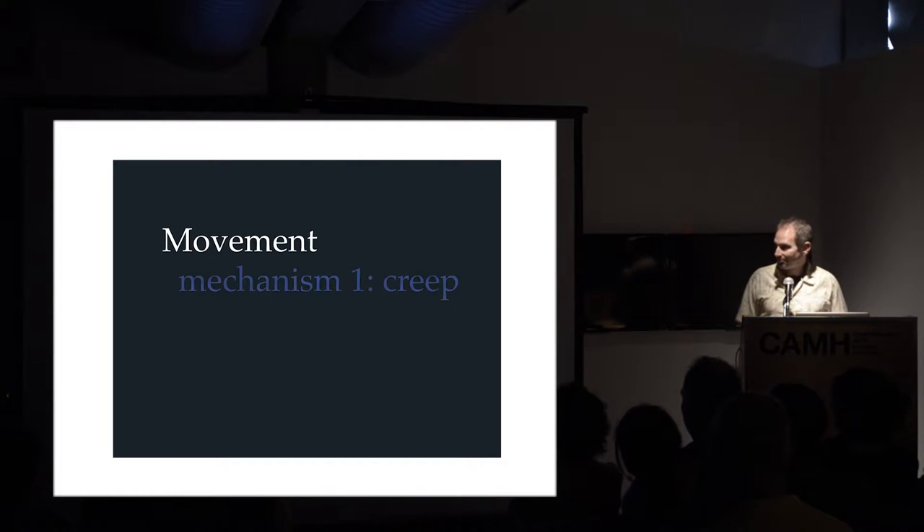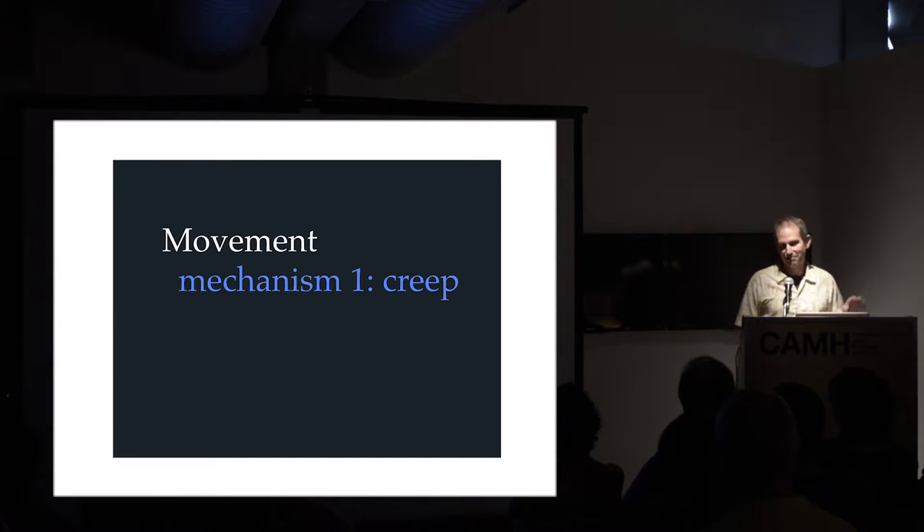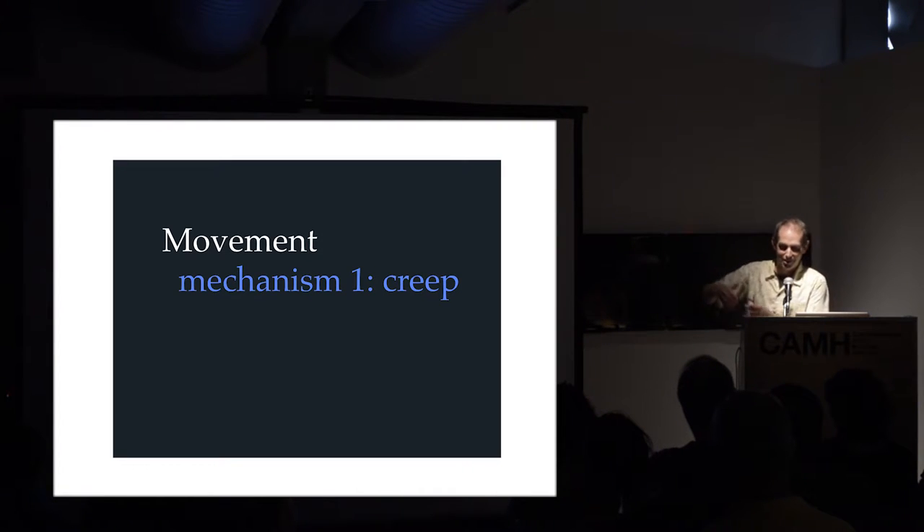Movement. Glaciers move. They move by several different mechanisms. The first one we refer to as creep - a very specific technical scientific term. In this context, it does not mean like the person you met on Craigslist who doesn't look like their picture. What that term means is a slow, viscous flow. You can understand it by envisioning a pot of honey on a cold day poured out onto a table - it would very slowly flow in a viscous fashion. That's what creep is, and glaciers creep.